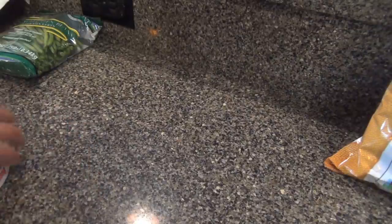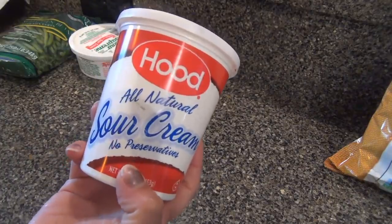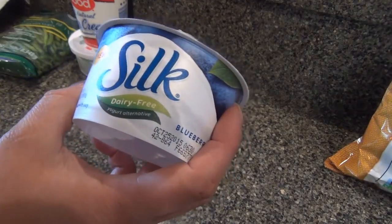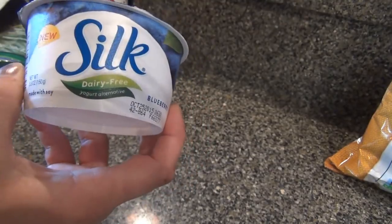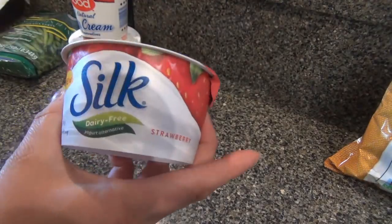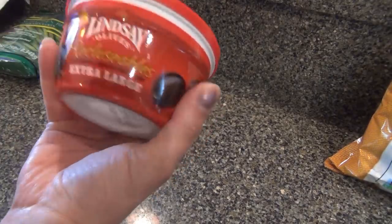That stinks because I don't have any. I had some sour cream — regular sour cream for the beef stroganoff. These are new — they're by Silk. It's a dairy-free soy yogurt. This one is blueberry; they had blueberry and strawberry, so I got one of each to try them out. And black olives — we were all out.